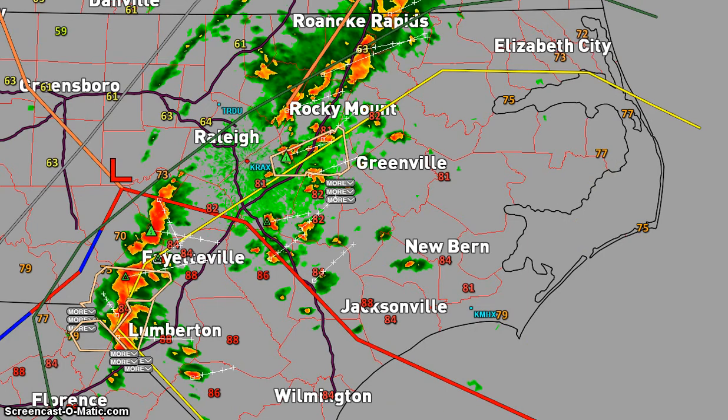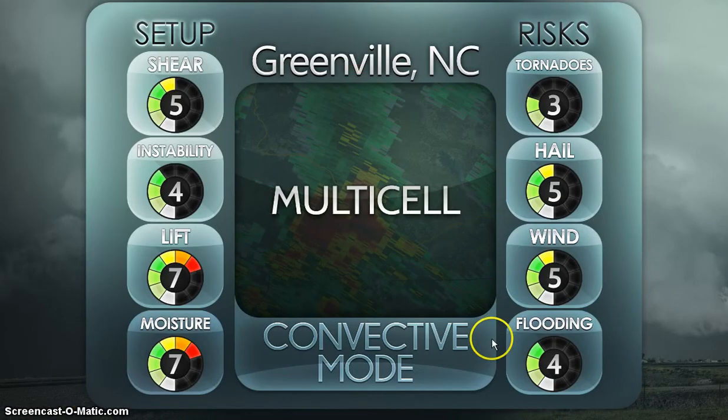Here's the forecast. For Greenville, North Carolina — this is a new one — convective mode is multi-cell. Your setup: shear is five out of ten, instability seven out of ten, lift seven out of ten, and moisture seven out of ten. That's a pretty good setup. Lift is gonna come from the frontal boundaries, moisture relates to dew point, instability is CAPE, and shear is bulk shear. Tornado chance is three out of ten for the entire day.